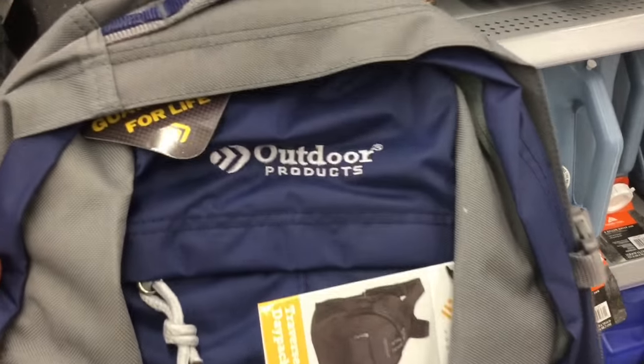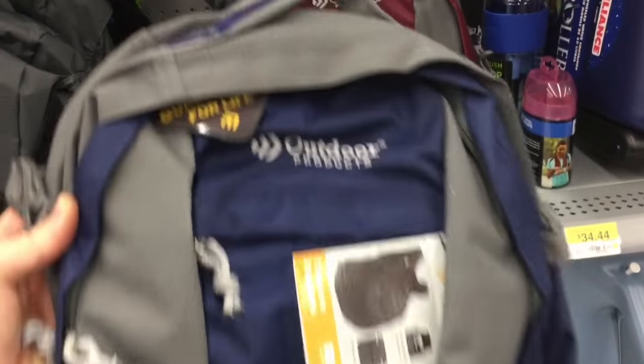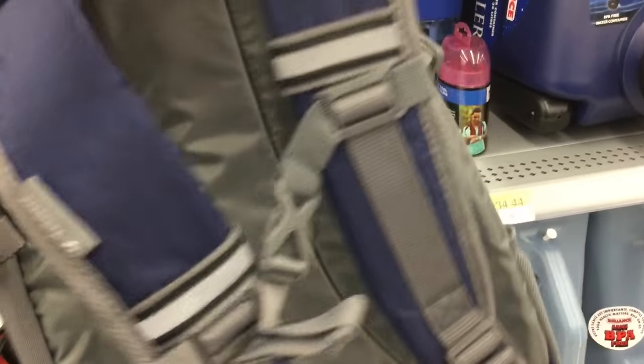This is the Traverse from Outdoor Products here at Walmart — ten bucks for a pack. If you're looking for a go bag or get-home bag and you don't have a lot of money to spend, I recommend this one. It's got really thick straps and so far I really like the construction of it.